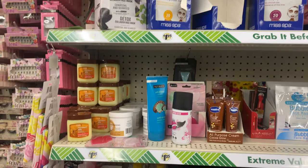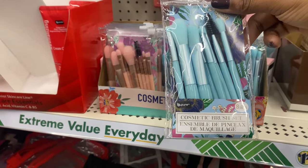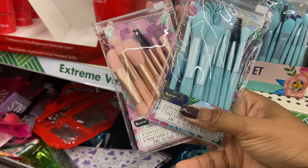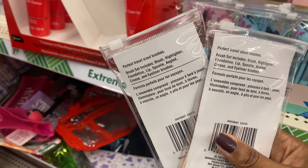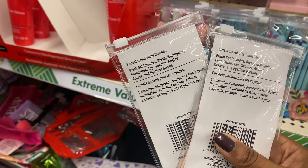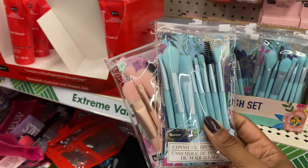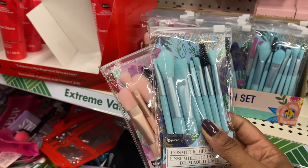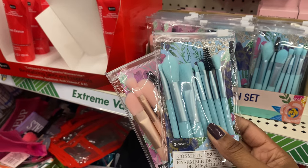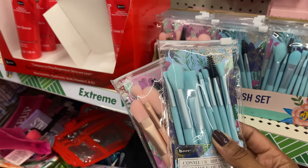These are new — a cosmetic brush set from Be Pure. It's an eight-piece set that comes in two shades: a pretty pale pink and a pale blue. The brushes included are for blush, highlighter, foundation, lip, spoolie, angled, crease, and eyeliner. As a makeup girly I take my brushes very seriously because the application of your makeup highly depends on the tools you use — if brushes aren't the right density, your application is going to look blotchy and your blending will suffer.